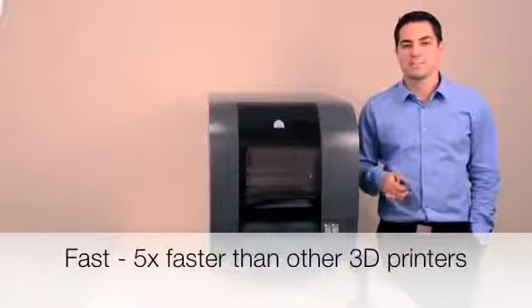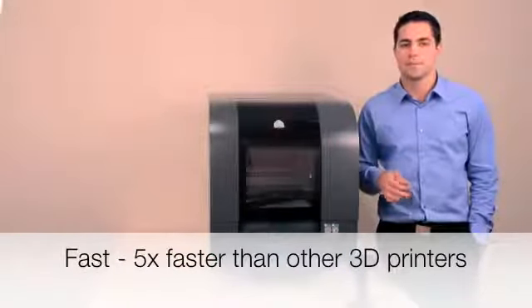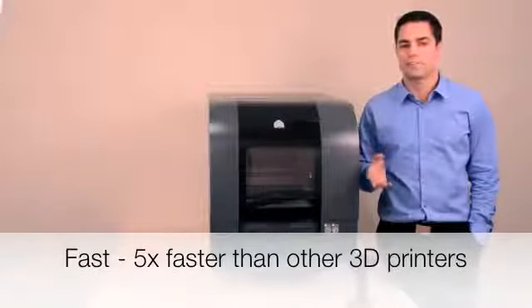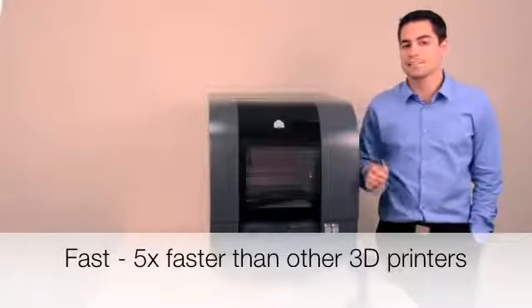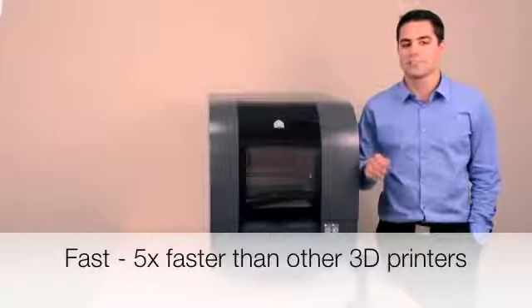The ProJet 1500 is up to 5 times faster than other printers in its class. It will print parts at about half an inch per hour in standard mode, and about 0.8 inches per hour in high-speed mode. It's not affected by adding additional parts to each build, meaning you'll get faster durations and results in real-time.